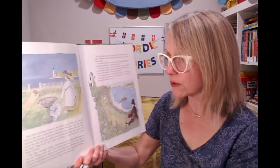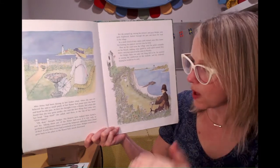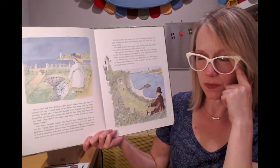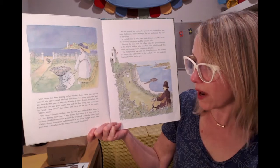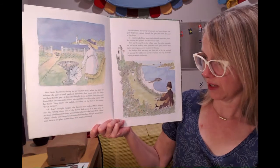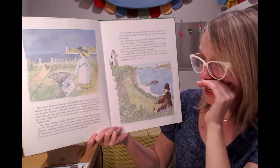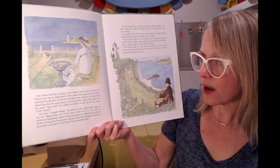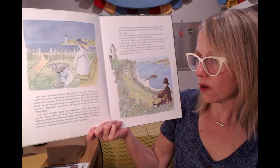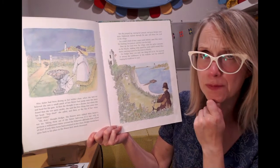Miss Jaster had been dozing in her wicker chair when she saw — or believed she saw — a small patch of flower bed jump onto the lawn and head for the gate. At first she thought it must be a dream, but then when she found she was quite awake, she said the first thing that came into her head: "Stop! Thief!" she called. Oh dear, thought Hedgy — the flowers were indeed Miss Jaster's and not his. Taking them out of the flower bed, even if it only was to perform a Midsummer's Dance around the fish pond, did make him a type of thief.